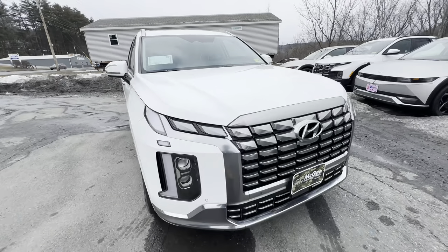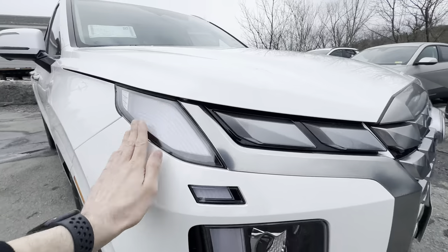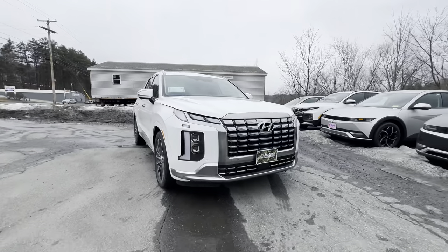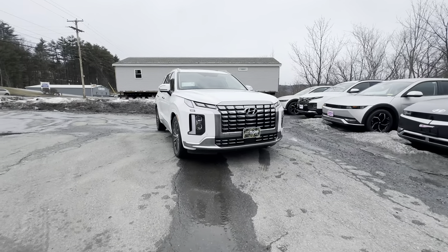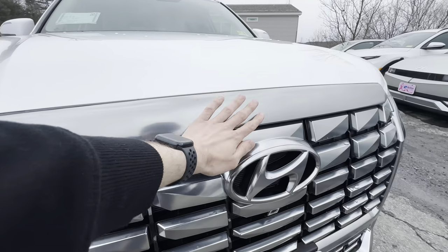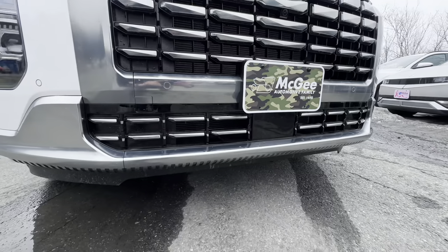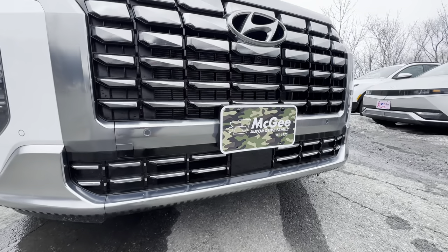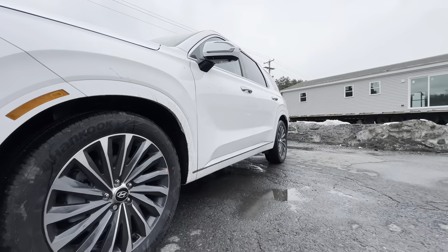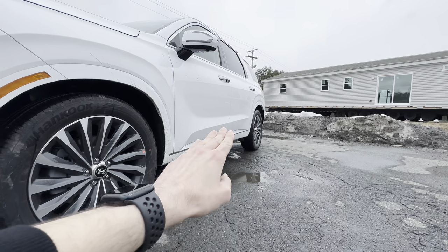At the front we have these really nice and skinny lights throughout — it's quite sleek, especially further back. The front has a plastic but painted metal grille with an air dam at the bottom. We have some strong body lines along the bottom here.